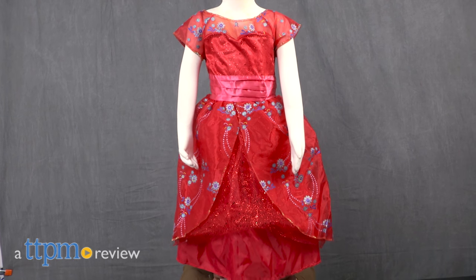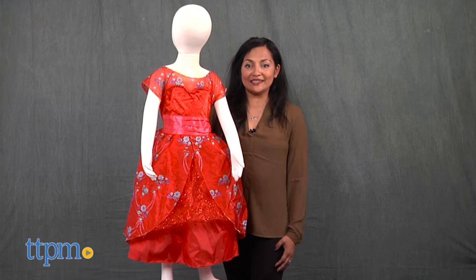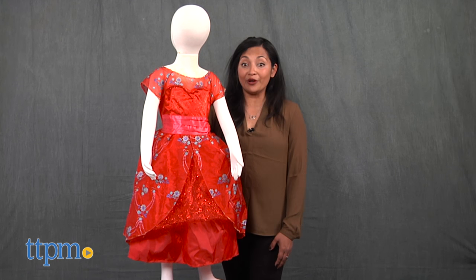A new gown fit for a new princess. Hi everyone, this is Maria with TTPM. Here we have the Disney Elena Avalor Royal Ball Gown.